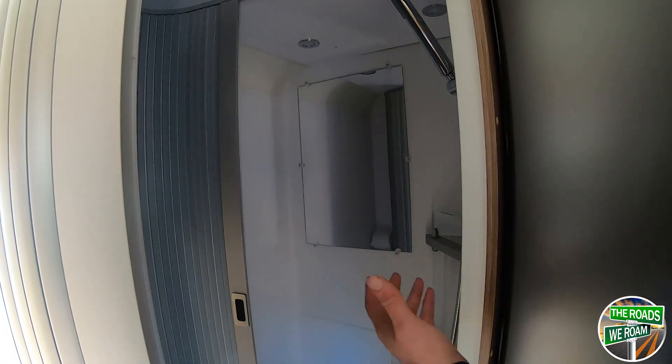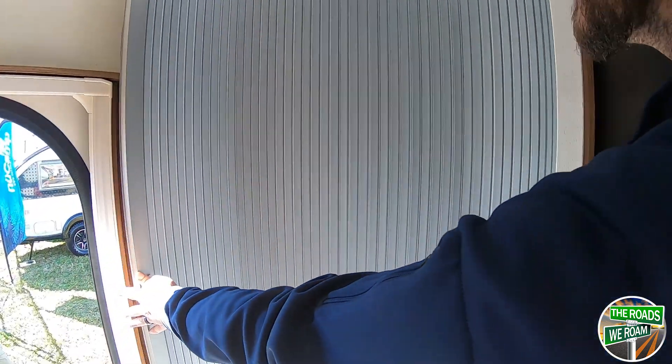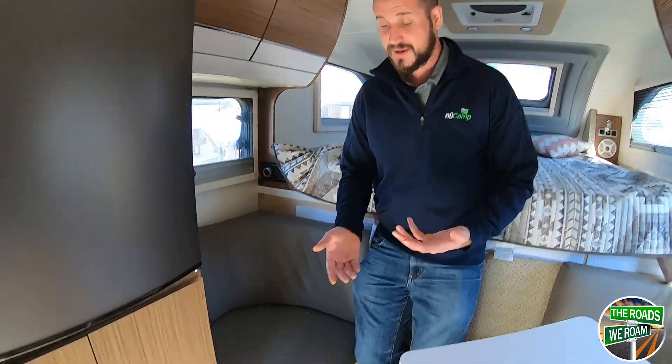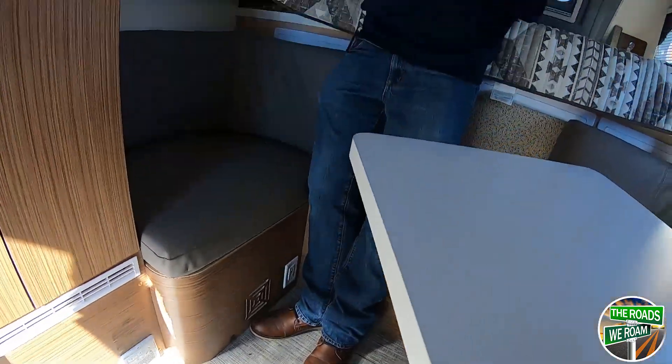So if you want to use the restroom, go to the shower. All you gotta do is pull the door shut and you're good. When you're not using it, you keep it open and it feels a lot more open inside. The floor is called Infinity Flooring — it's very resilient, very waterproof, easy to clean, and low-maintenance.